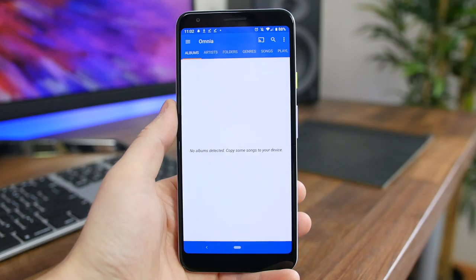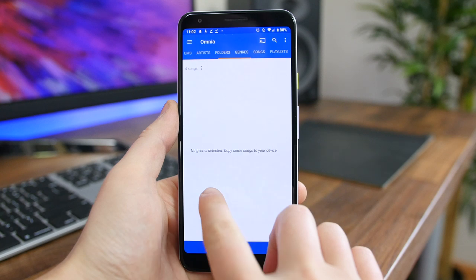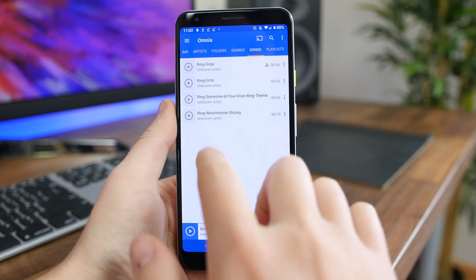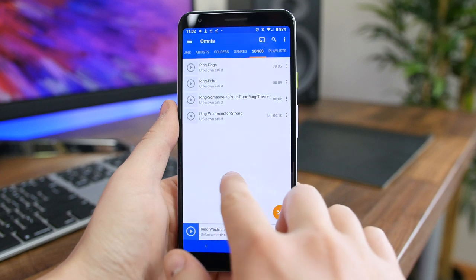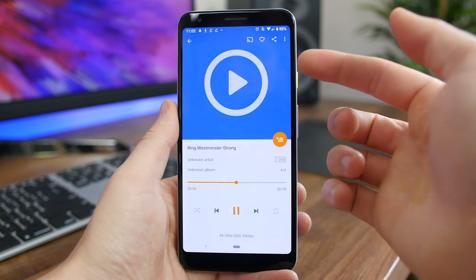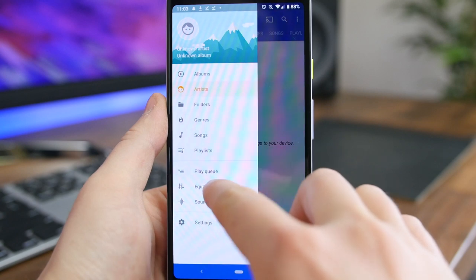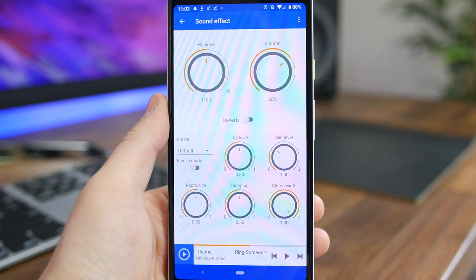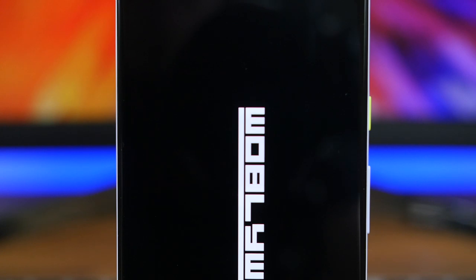Omnia Music Player is a must-have music player for those who listen to a lot of music locally stored on their device and not in the cloud. It's ad-free, uses material design, supports almost all audio formats including high-quality FLAC files, has a high-res output engine to maximize sound quality, and a 10-band equalizer. Additionally, there's gapless playback, support for lyrics, and even Google Voice command support. If you're looking for a new music player app, check out Omnia Music Player.